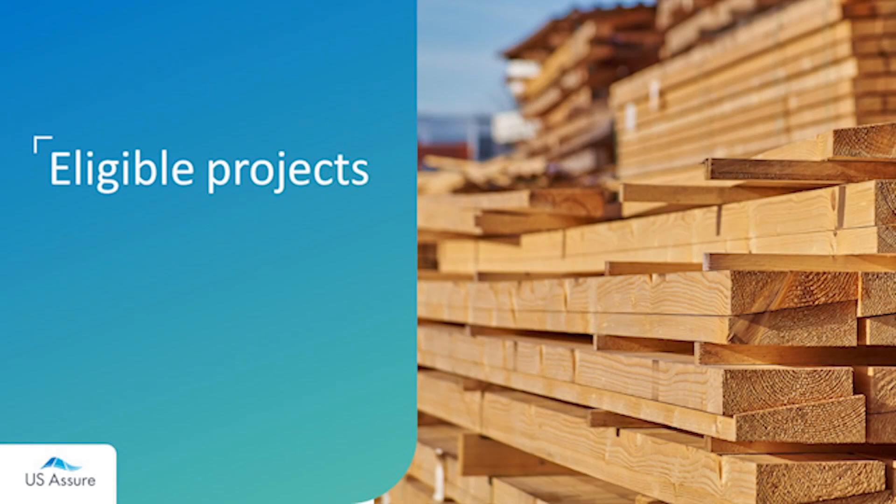Number one: which projects are eligible? The Builder's Risk Plan insured by Zurich can cover new construction, remodeling, and installation projects valued up to 75 million dollars. However, this limit is applicable to superior construction. Frame construction is much more vulnerable to exposures, so to ensure that we can offer coverage for these risk-prone structures, Zurich's appetite for frame is different.